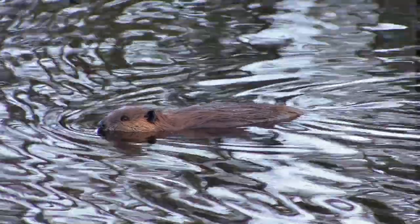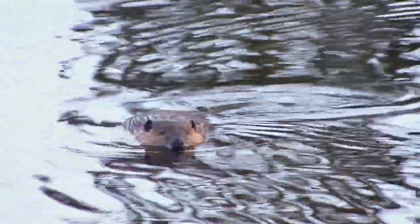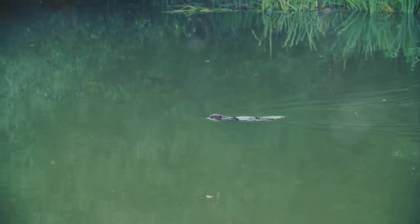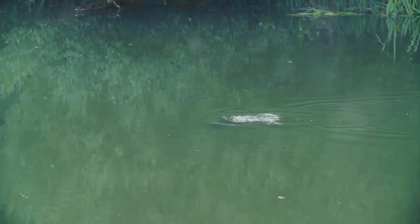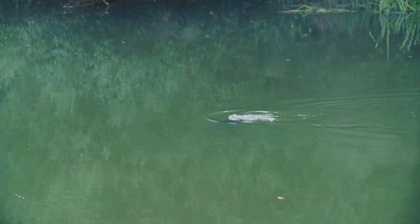Danger, folks — time to head home. But it doesn't stop there. The tail also helps these furry engineers maintain balance while they gnaw on trees — it's like their own personal kickstand. Not only that, it's a fat storage unit for the cold winter months. And if that wasn't enough, it also helps regulate their body temperature. So if you've been looking for a multi-purpose tool, you might want to consider a beaver tail.